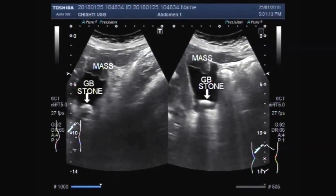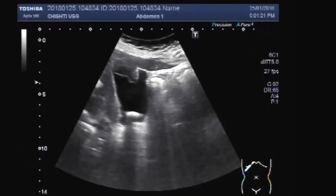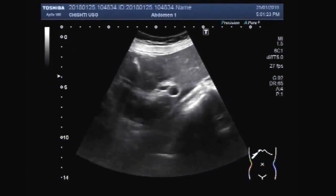Dear viewers, I hope you are all fine. This ultrasound video shows a gallbladder stone with a mass in the fundus of the gallbladder.